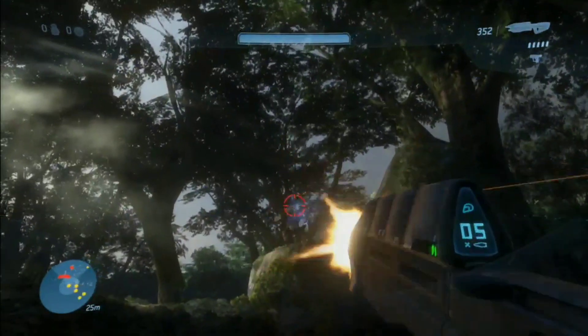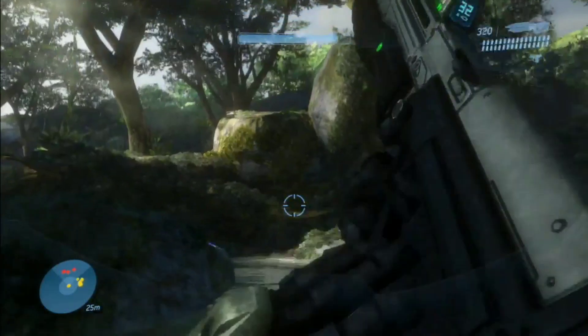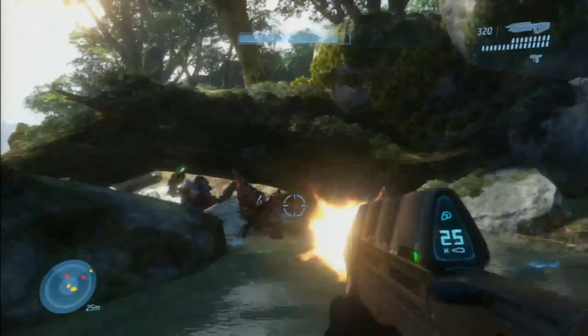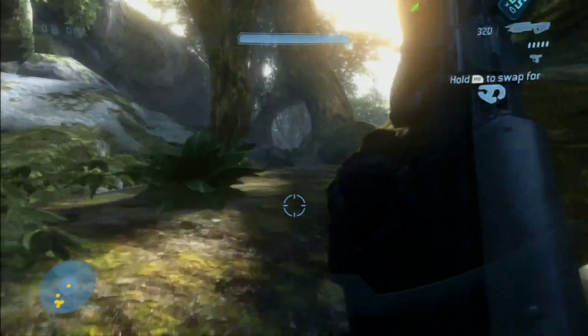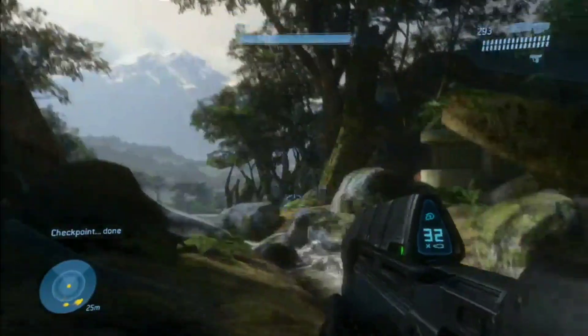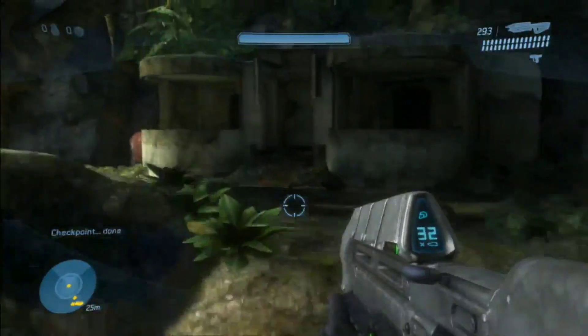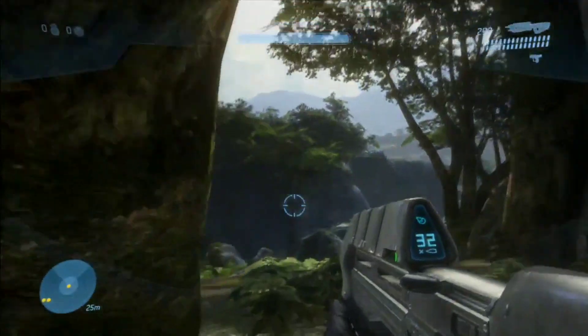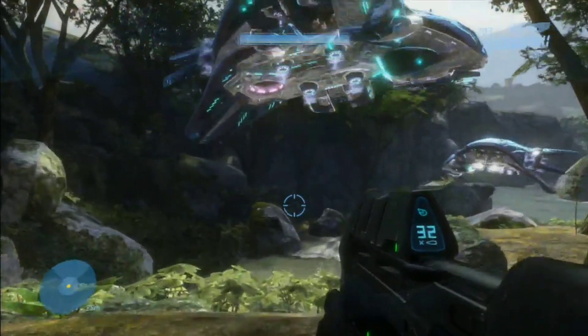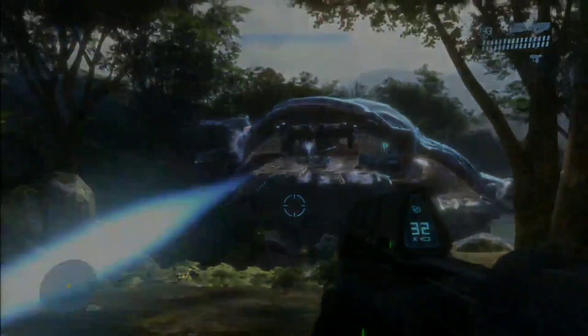Whereas we're not going in and touching all of the content like we are for Halo 2 Anniversary, Halo 3 and Halo 4 are still getting a pretty dramatic upgrade. You get the benefits of 1080p, you get the benefits of 60 frames per second. It's really a fun exercise for us because we're taking these games from a technical standpoint — without touching everything by hand — and bringing it in and making it feel like a modern console game.